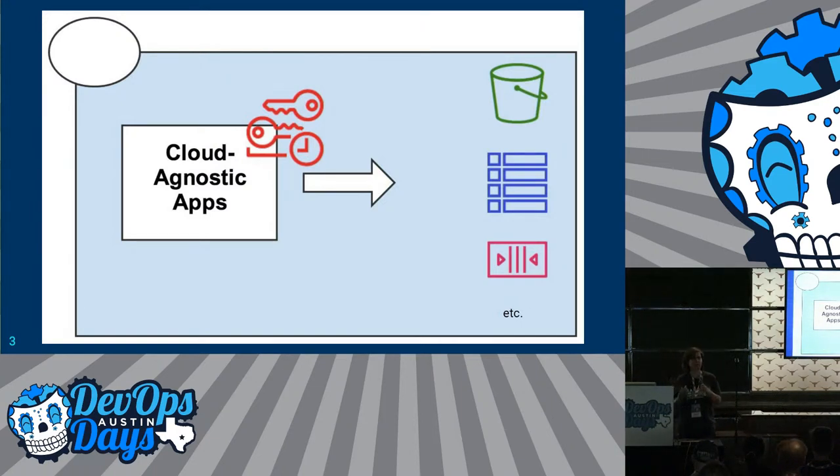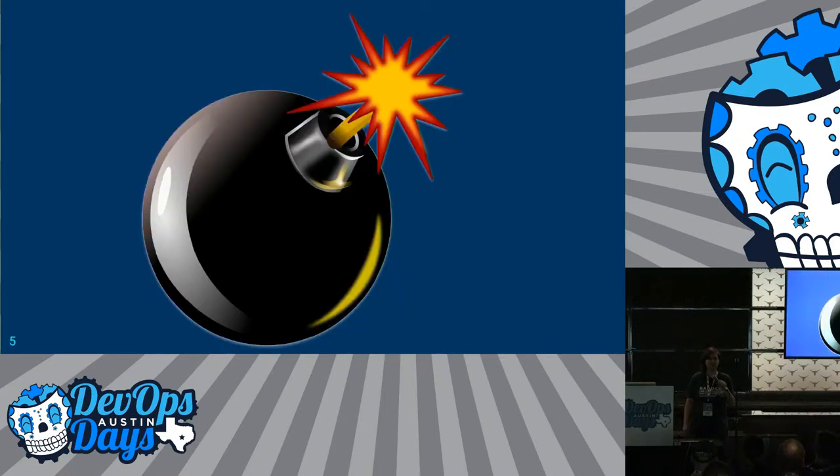So here's one problem that we were faced with. We have a bunch of cloud-agnostic apps — they could be running in AWS or elsewhere, but they need to access AWS services, which means they need credentials for those. And the thing about credentials is there are some compliance requirements around them, and some reasonable reasons that they expire after 90 days. It's pretty much a time bomb, because some people aren't going to rotate and update with new credentials, and bad things are going to happen.